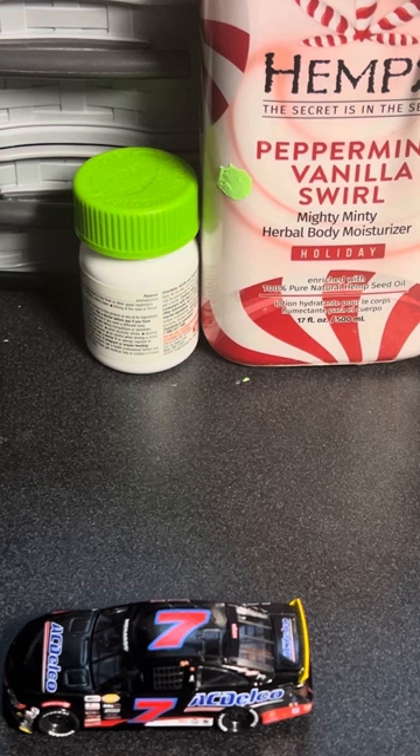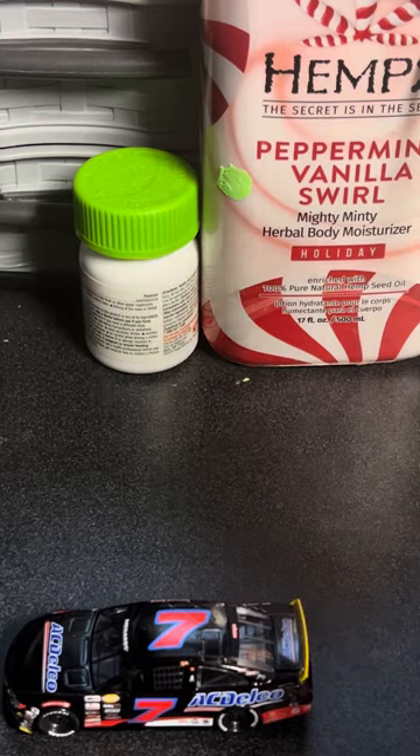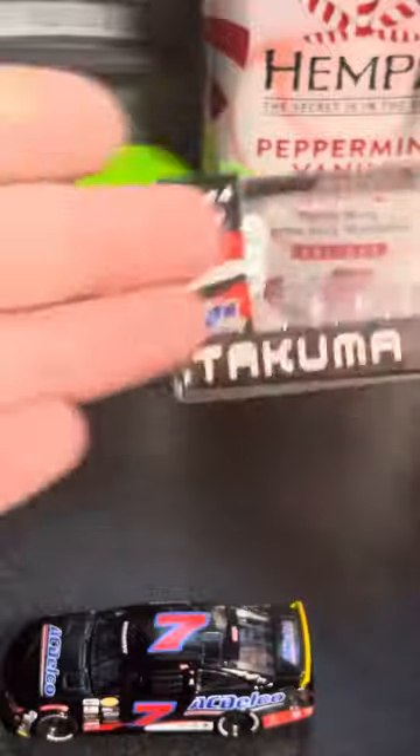And then when you have a promo diecast that comes out, they get their own box and stuff. Look at this box — it's frickin' vibrant. Even though it's black, red, and white, which is very nice itself.